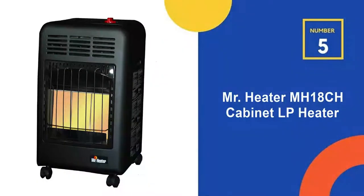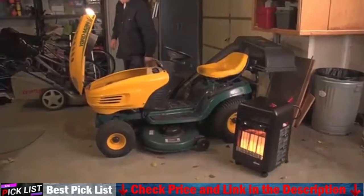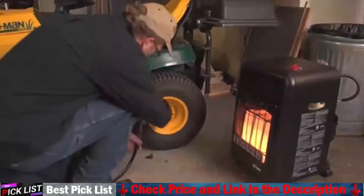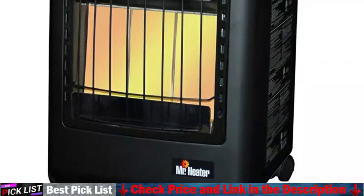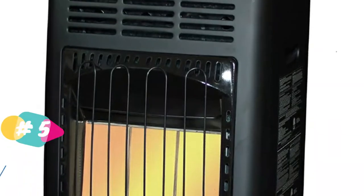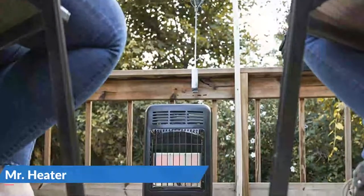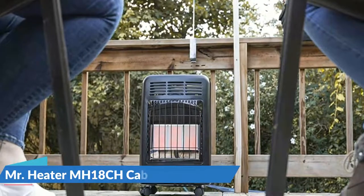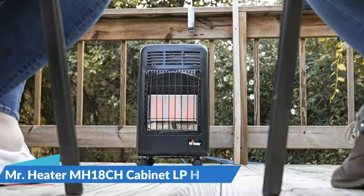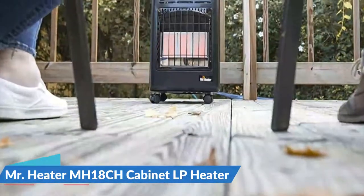Last in our top 5 best indoor propane heater list is the Mr. Heater MH18CH Cabinet LP Heater. The propane heater has a space in the back designed to hold a 20-pound propane tank, allowing users to easily move the entire unit around on 4 attached swivel wheels. This propane heater can heat a space up to 450 square feet, making it ideal for garages. There are three heat output settings: low 6,000 BTUs, medium 12,000 BTUs, and high 18,000 BTUs. This product also includes several safety features, such as a tip-over safety mechanism and an ODS sensor that will automatically turn off the heater if the oxygen level becomes too low.